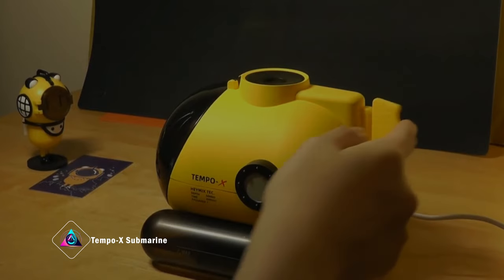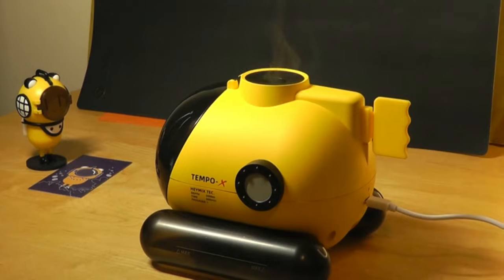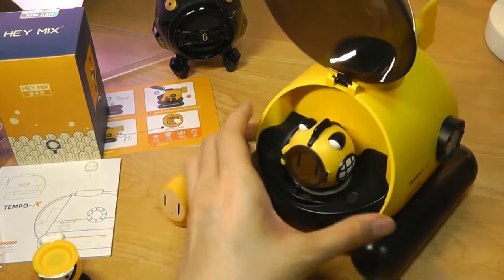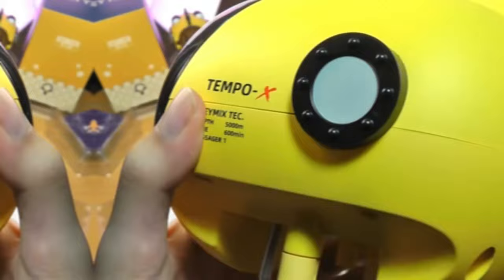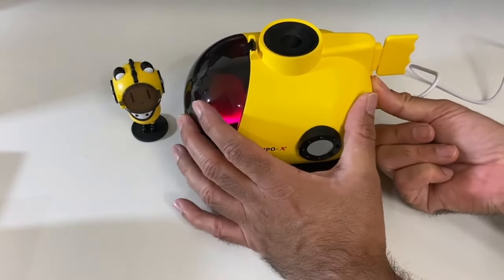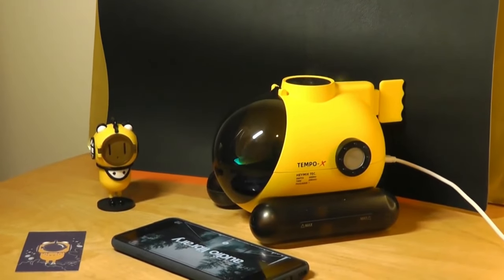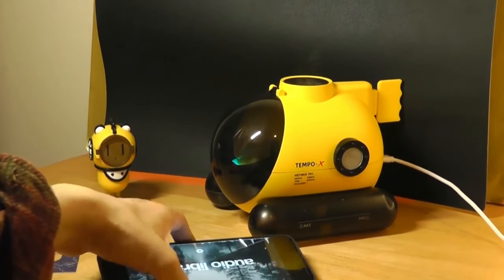TempoX Submarine emerges as a nostalgic yet futuristic desk toy, reminiscent of the popular 80s gadgets that faded away in the 2000s. Making a captivating comeback, TempoX introduces a desk toy that defies convention. This alien tech-inspired creation resembles a spacecraft-submarine hybrid, emitting mesmerizing mist rings. Taking entertainment to the next level, it synchronizes with music, creating an immersive experience.